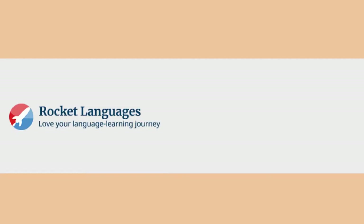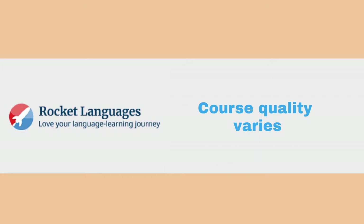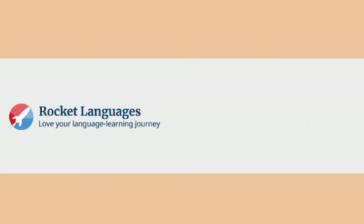Some final thoughts. While there are reviews online that say otherwise, there's nothing groundbreaking about Rocket Languages. Some of their language courses are of undeniable quality, but none of them are widely engaging. Fortunately, they've made some serious improvements to some of their courses that were previously very bad. The Chinese course is a good example.